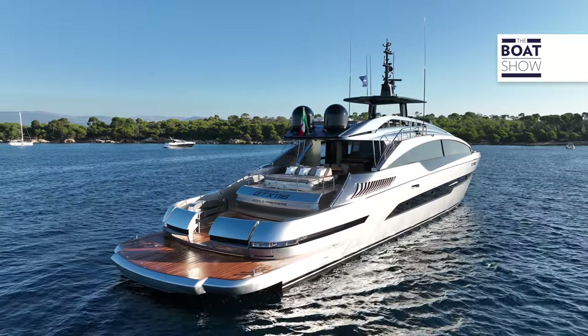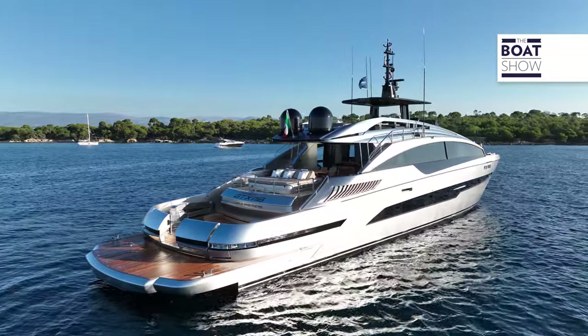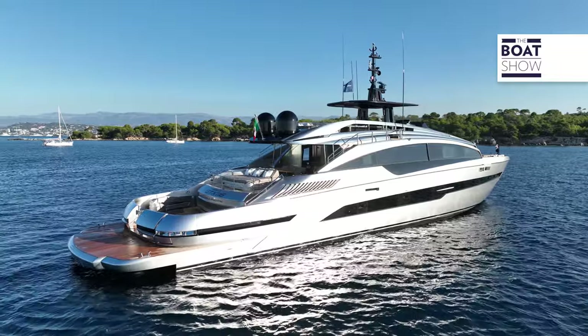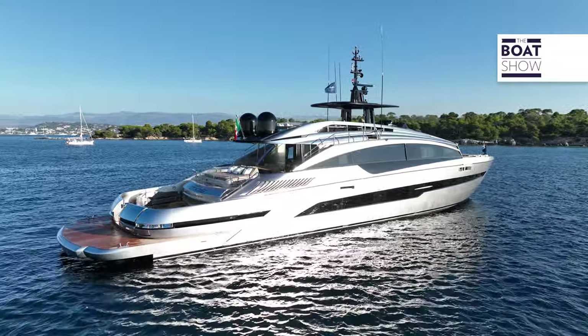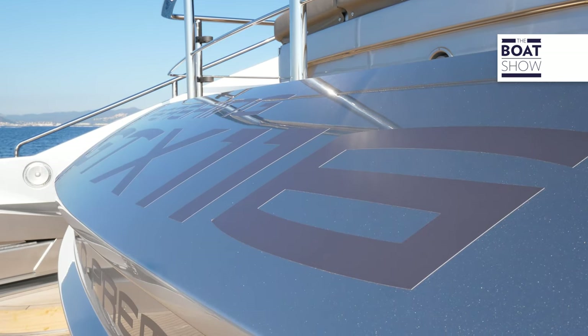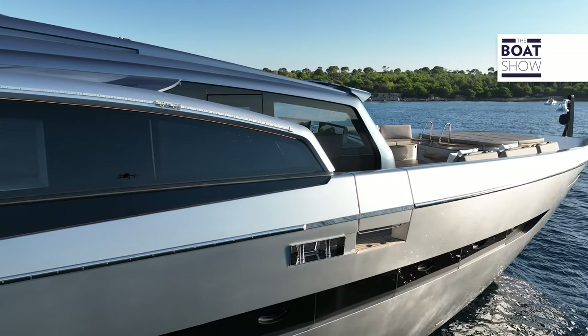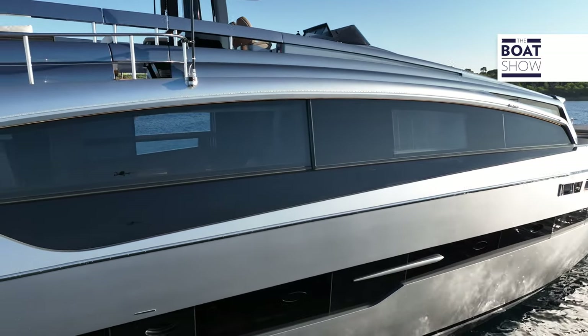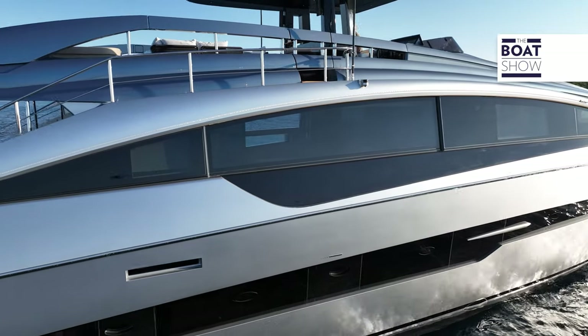To me, the external lines are a combination of aviation and naval style from another era, which has been reinterpreted in a futuristic key to excite us even as we look at her from a distance. She is revolutionary — a new and very strong ambassador for the brand's DNA, which has always been characterized by performance and sportiness.